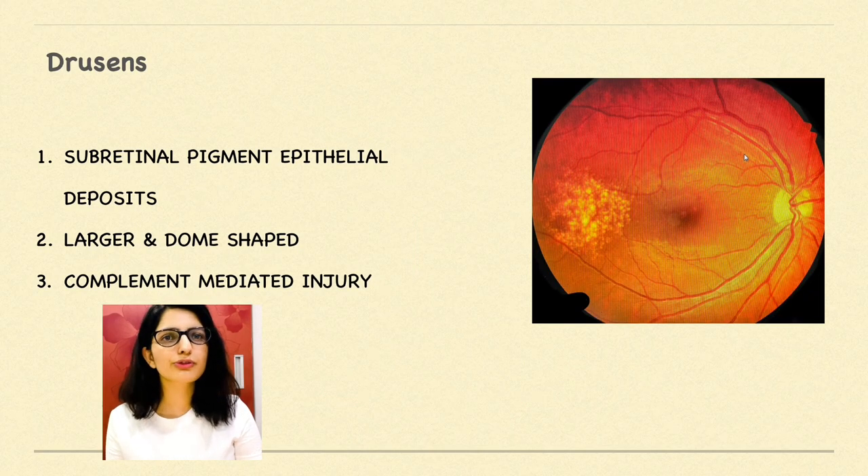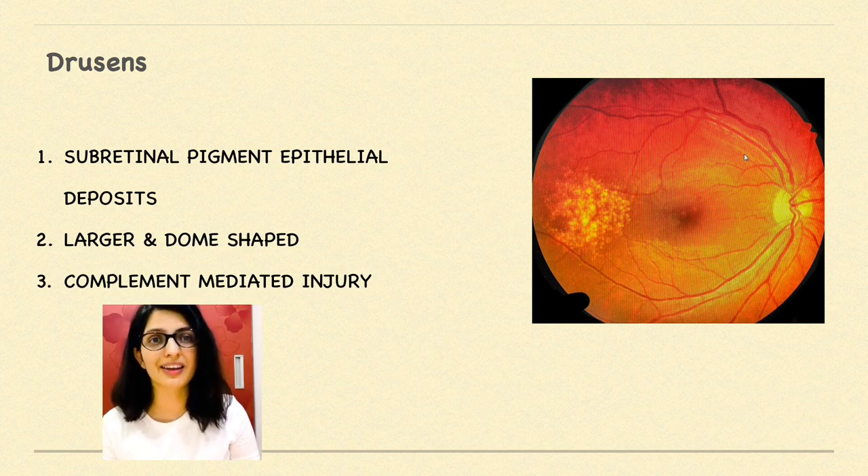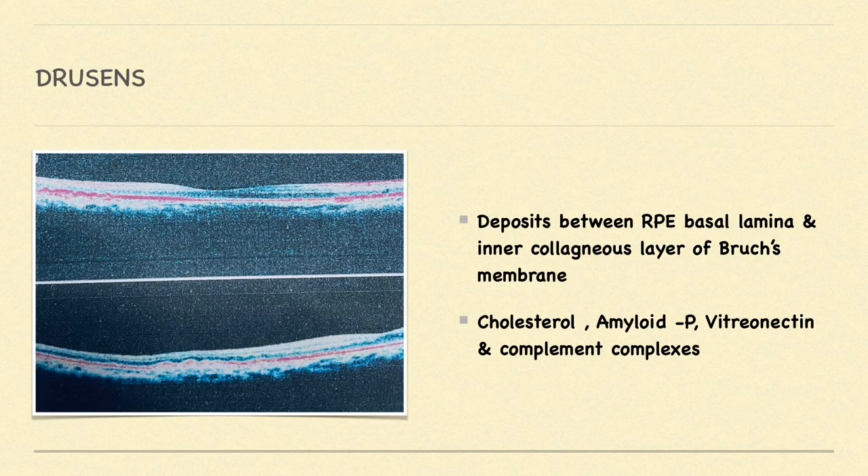How are these drusen different from the ones we find in ARMD? They are very much similar — the location is also very much similar. These drusen are found between the RPE basal lamina and the inner collagenous layer of Bruch's membrane. They are larger in size and dome-shaped. They support the pathogenesis of complement-mediated injury, and as you can see in this picture, the drusen are located at the RPE and Bruch's membrane level.